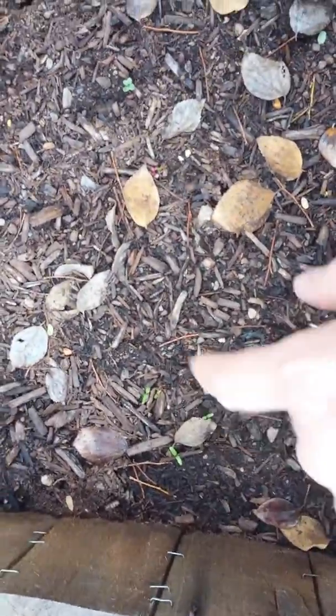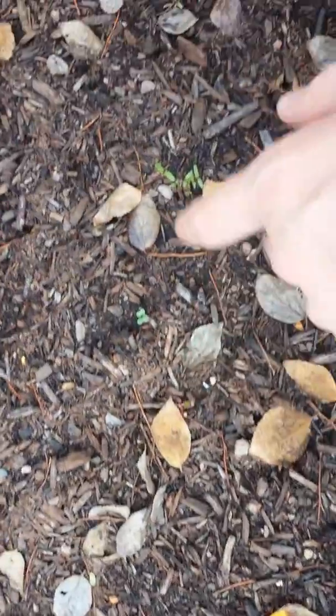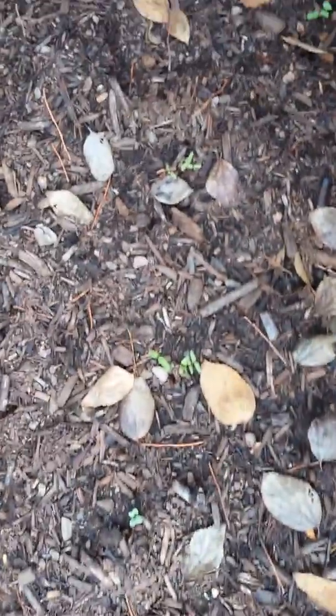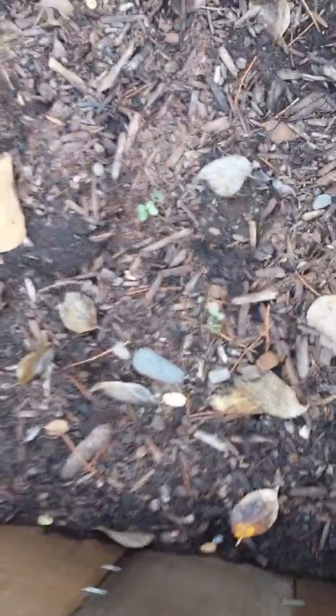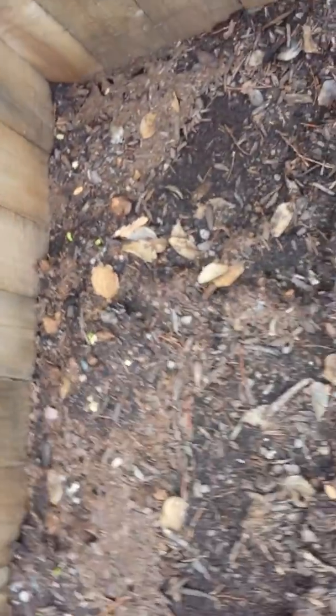These are beets that I will be thinning out as they get a little bigger. I've got two cabbage sections — this is one and then over here — and then in the back I've got my peas going.